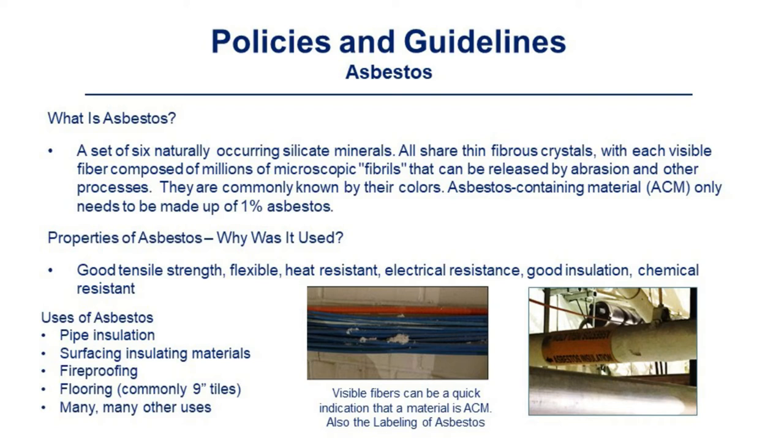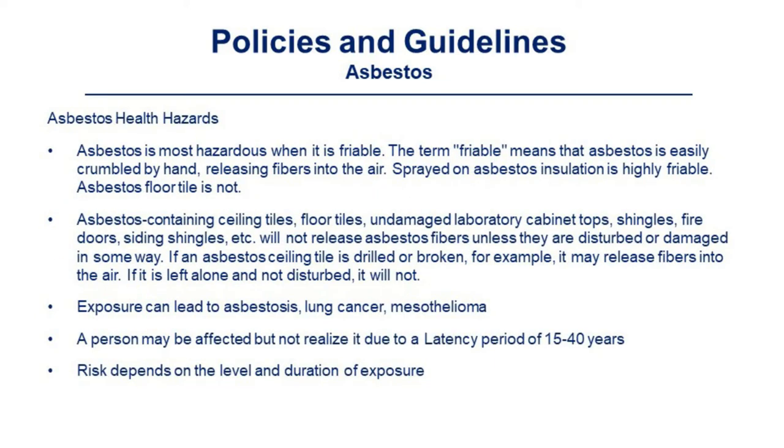Uses of asbestos include pipe insulation, surface insulating material, fireproofing, flooring — commonly 9-inch tiles — and many other uses. Visible fibers can be a quick indication that a material is ACM, as can labeling. Asbestos is most hazardous when it is friable — meaning it is easily crumbled by hand, releasing fibers into the air. Sprayed-on asbestos insulation is highly friable; asbestos floor tile is not. Asbestos-containing ceiling tiles, floor tiles, undamaged laboratory cabinet tops, shingles, fire doors, and siding shingles will not release asbestos fibers unless they are disturbed or damaged in some way.